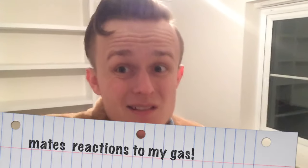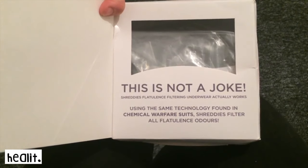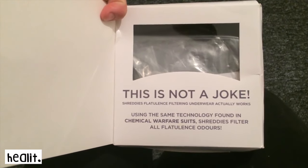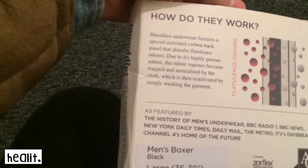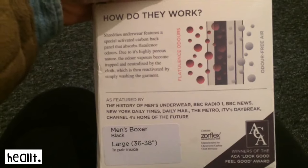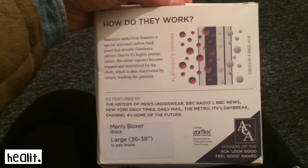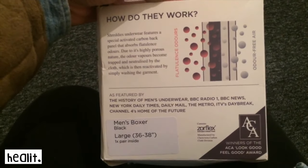So this is not a joke — Shreddies flatulence filtering underwear actually works using the same technology found in chemical warfare suits. Shreddies filters flatulence odours. Interesting brand name! Shreddies underwear features a special activated carbon back panel that absorbs flatulence odours. Due to its highly porous nature, the odour vapors become trapped and neutralised by the cloth. This is then reactivated by simply washing the garment. Activated carbon is actually used in loads of filters.